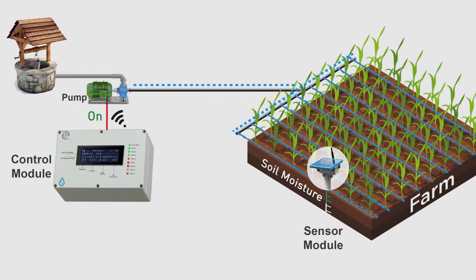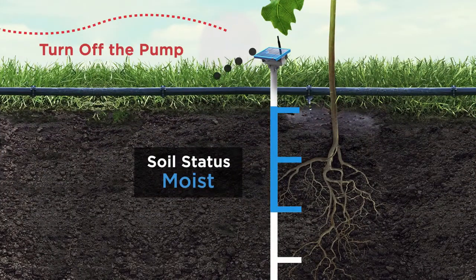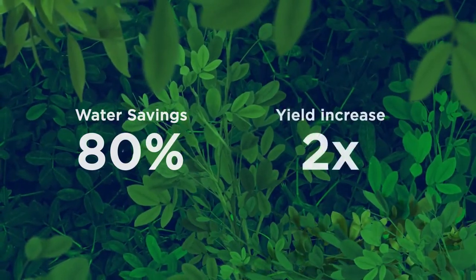Once the optimal amount of moisture level is reached at the white root zone of the crop, the controller turns off the pump. This not only saves about 80% of water but also improves the yield by two times.